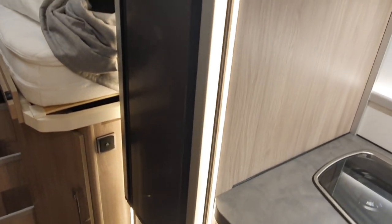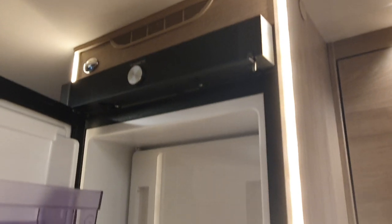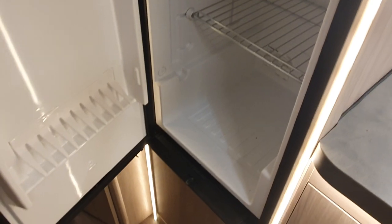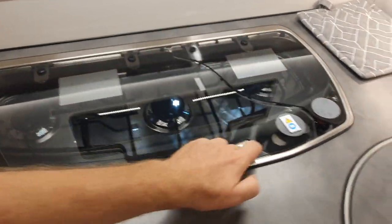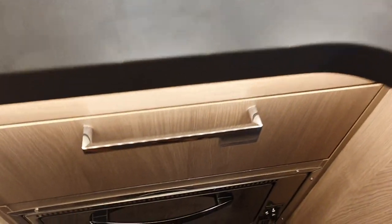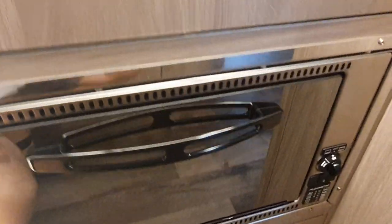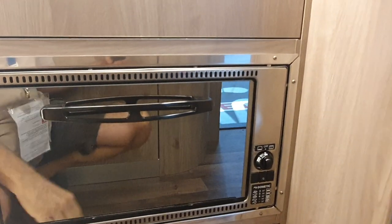On the other side, first of all a fridge — same fridge everybody uses. Three burners and a sink. Storage below, nicely done, and there's an oven as well. Not many motorhomes have an oven, at least not here in Germany — in Britain there are thousands of them.